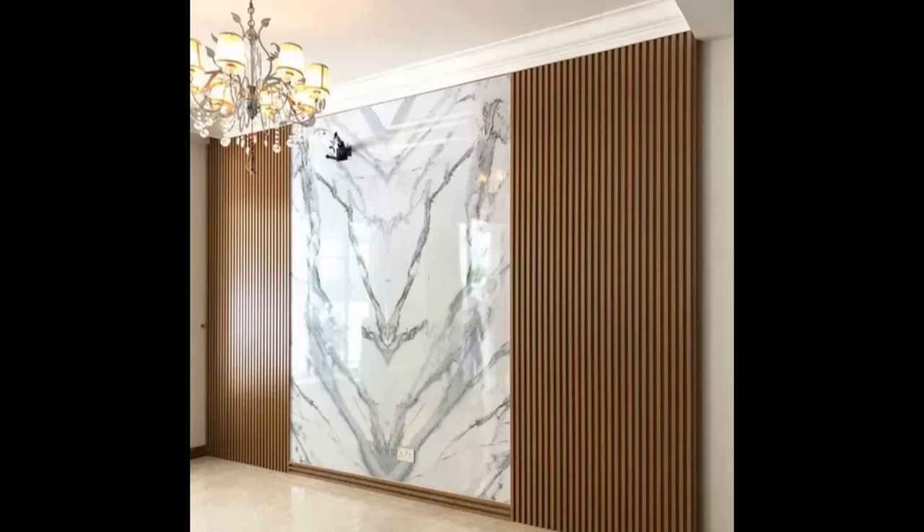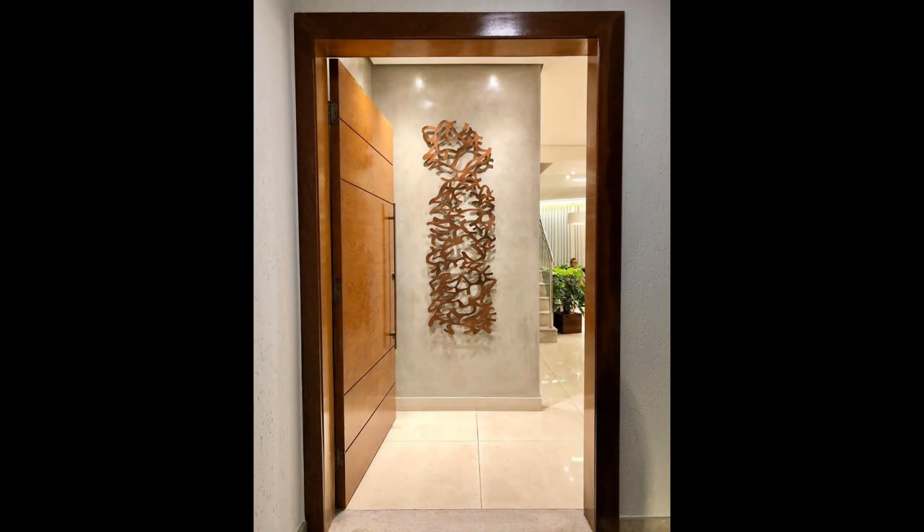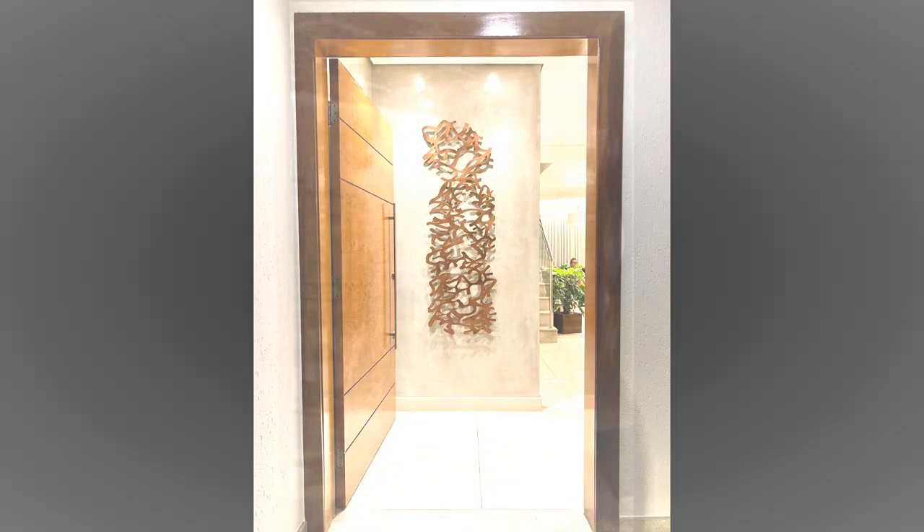Add shiplap wall paneling. Shiplap paneling will infuse your space with a fresh coastal feeling and it works in any room. Whether your dining room, bedroom, entryway or even bathroom walls need a refresh, consider adding the wooden boards typically used as exterior siding.